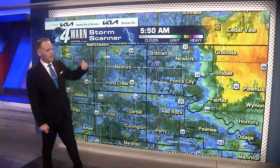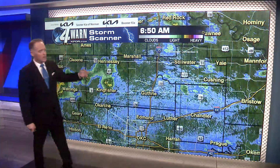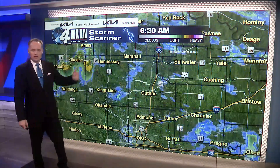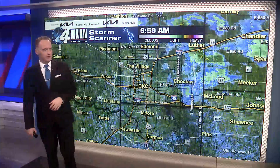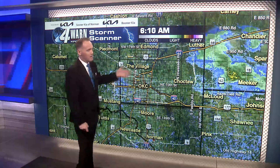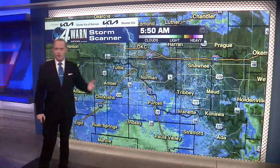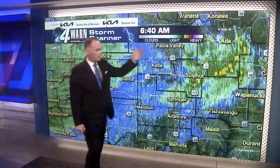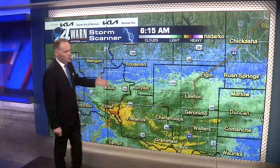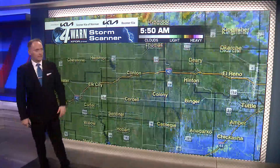Across northern parts of the state, we have some light showers continuing here across I-35. We also have some spotty showers along Highway 81 between Hennessy, Dover, Kingfisher, and Okarche. So we will see some showers here for northern parts of the metro for your early Sunday. As of right now, no organized rainfall — some sprinkles here for the metro — but that's going to be about it until those other storms start to move in. South of the Oklahoma City metro, we have some light and spotty showers from Paul's Valley and Wynnewood, and those are going to continue to drift off to the east. Across southwestern Oklahoma, just cloudy skies and some breezy winds.